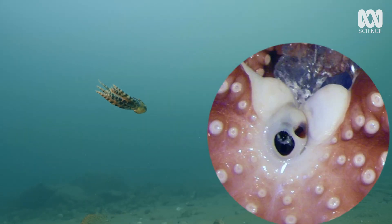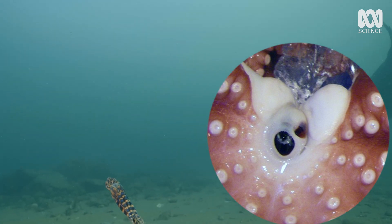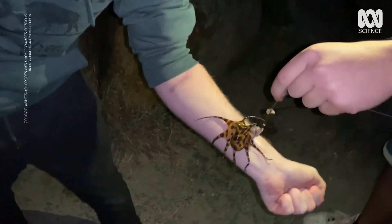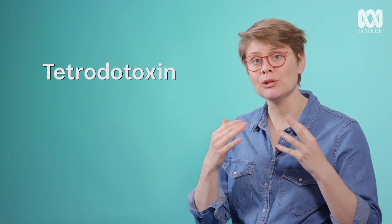A bit of octopus anatomy: they've got a little beak right in the middle of their body underneath, and that's the part they inject venom with. So it needs to actually drop down onto its prey to be able to kill it — so these guys are literally playing Russian roulette. How they create that venom is in their salivary glands; they've got a little bacteria in them and it creates tetrodotoxin.